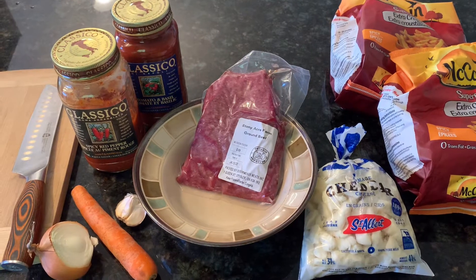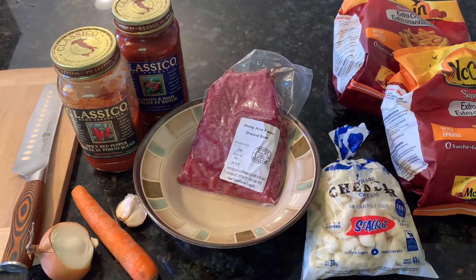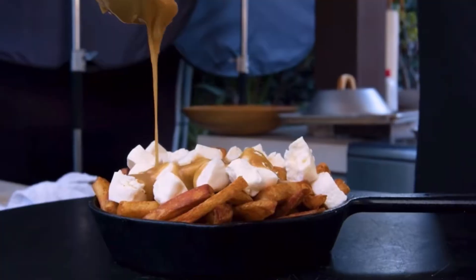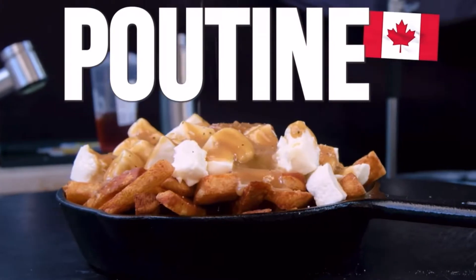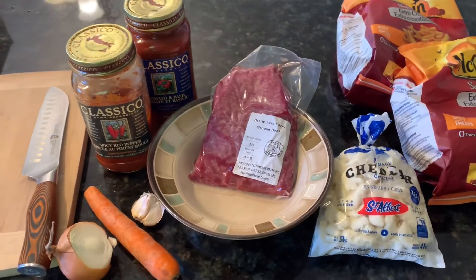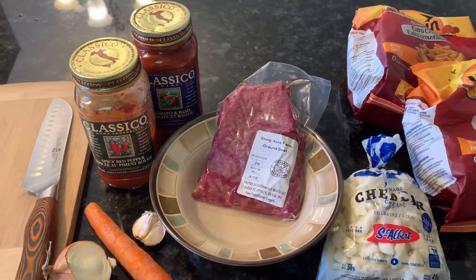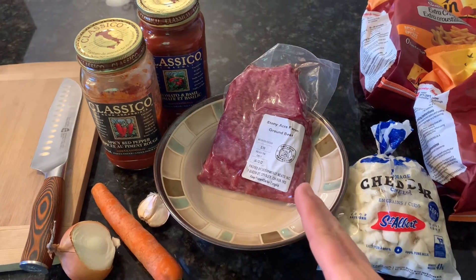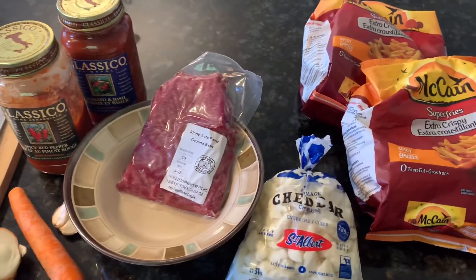Tonight I'm making Italian poutine for our family. If you're not familiar with poutine, it's a French Canadian dish that consists of French fries, beef gravy, and cheese curds — that's the traditional kind. Tonight I'll be making Italian poutine where instead of gravy, you make a tomato sauce with some ground beef and put that on the French fries instead.